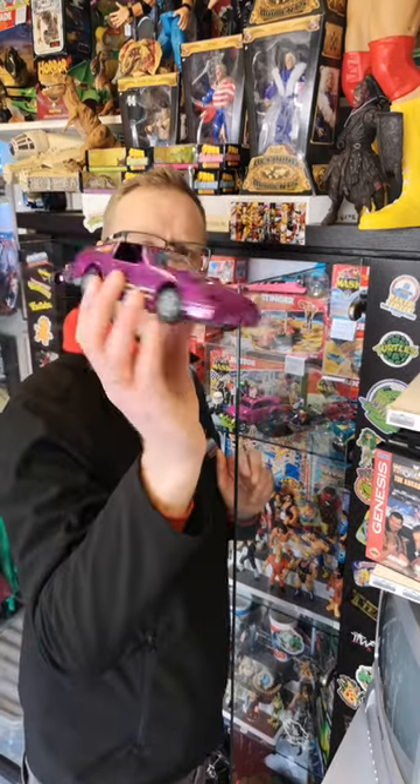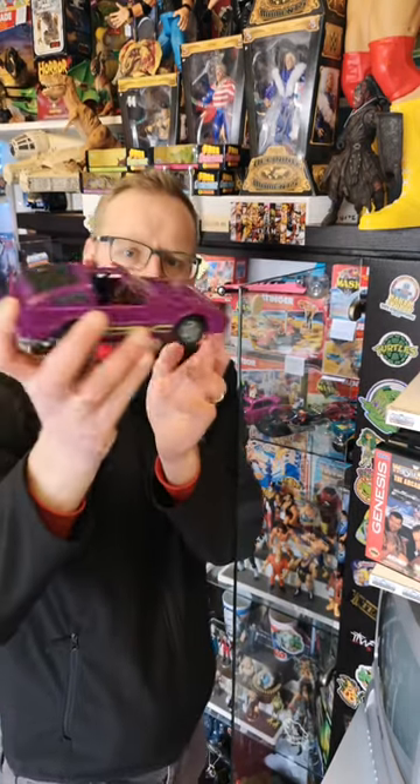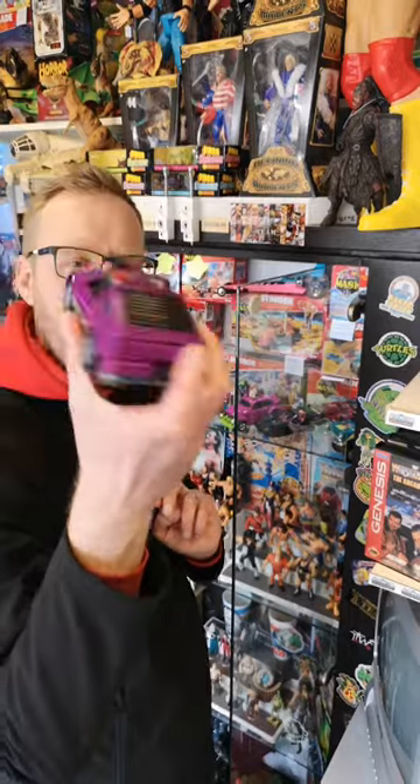Manta — this one's complete with its original box as well, including the figure and the mask. Nice purple Manta.